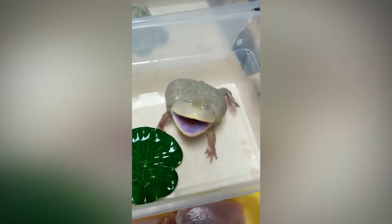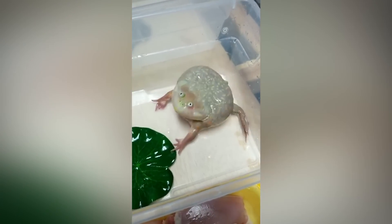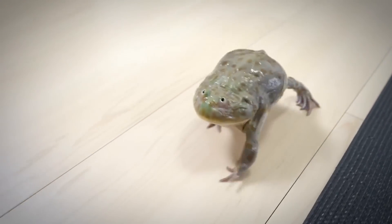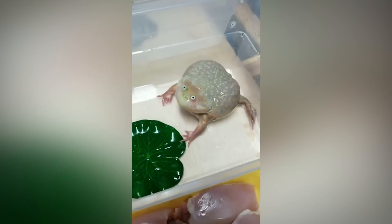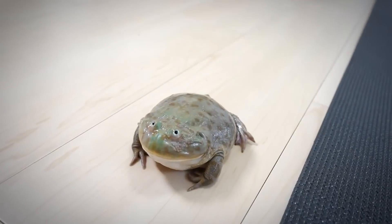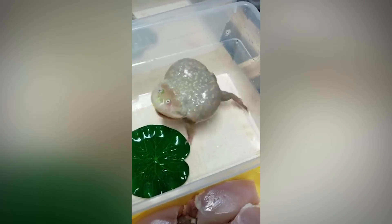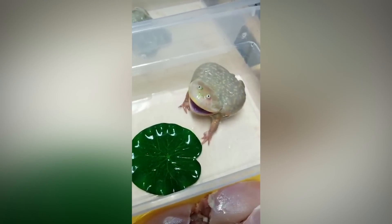During the dry season, Budgets Frogs remain in burrows they dig in the bottoms of pools of water, where they will shed several layers of skin to form a waterproof cocoon that will keep the frog moist until the rainy season arrives. But unless you live in Paraguay, Argentina, or Bolivia in South America, your best chance of seeing a Budgets Frog is at an exotic pet store.